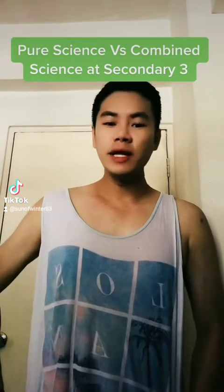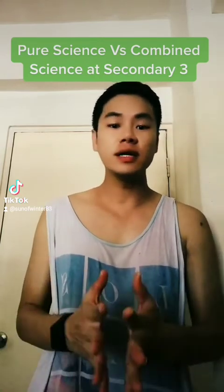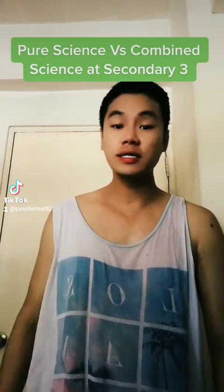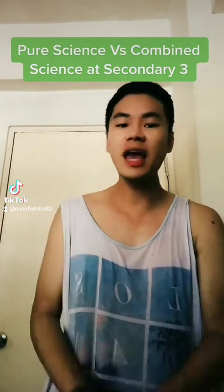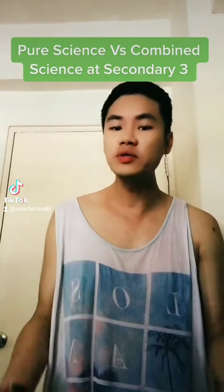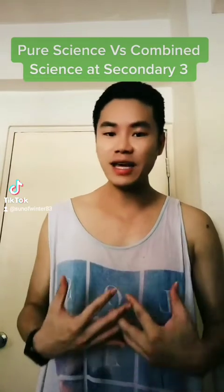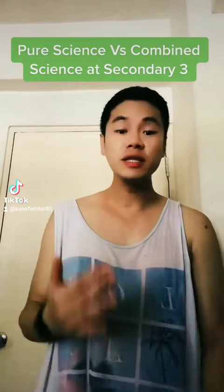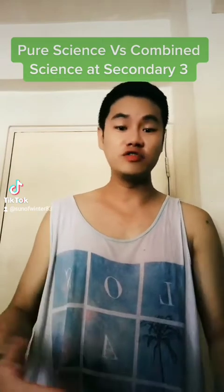Hello, many of you are in the midst of your exams, but after the results are released for the Secondary 2 students in the express stream, you have a choice between pure science and combined science. So what is the difference between these two subject combinations, and how should I, as a Secondary 2 student, make the correct choice at the end of the Secondary 2 education journey?